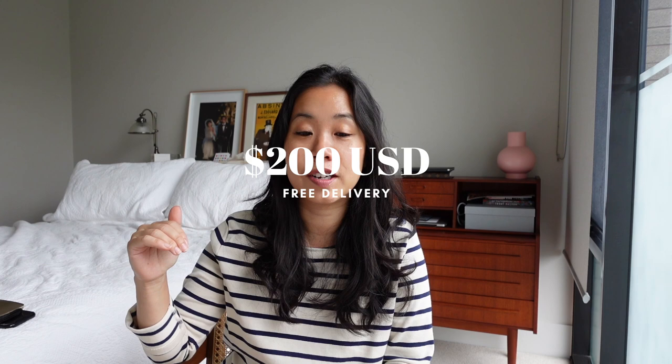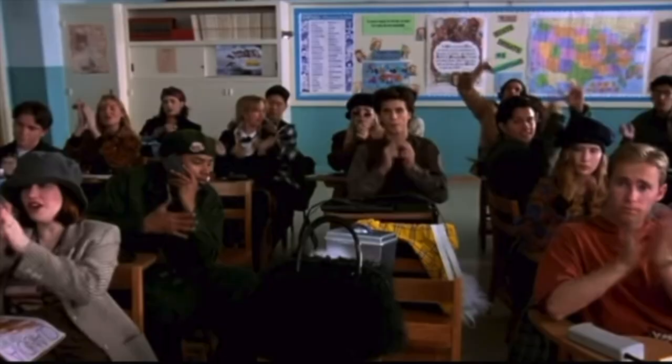Hey guys, welcome back to my channel. Today's video is going to be another good old-fashioned try-on and unboxing of some pieces I just bought from Cézanne. Here is the box filled with the goodies. Cézanne recently restocked an item I've had my eye on for some time, but in order to meet the free delivery threshold to Australia you have to spend 200 US dollars, so I was forced to have a frolic on the website and managed to add an additional three items to my cart.